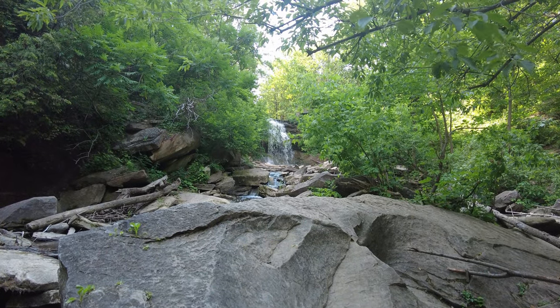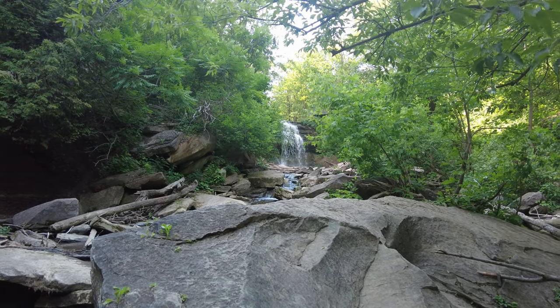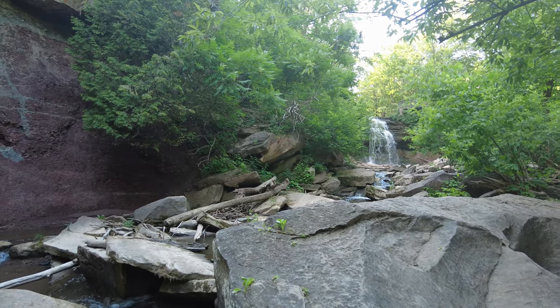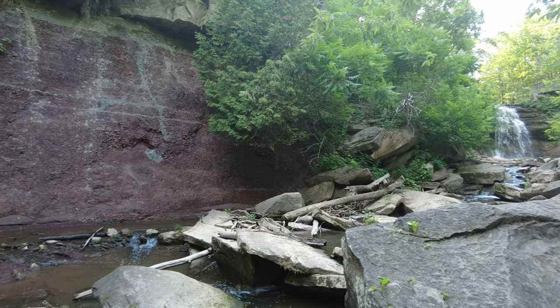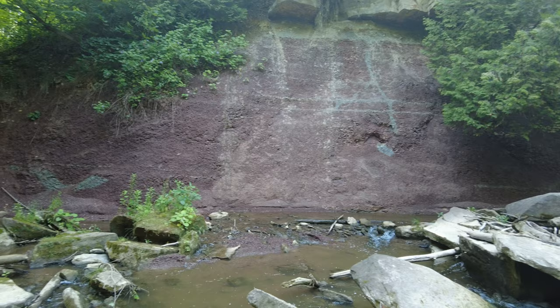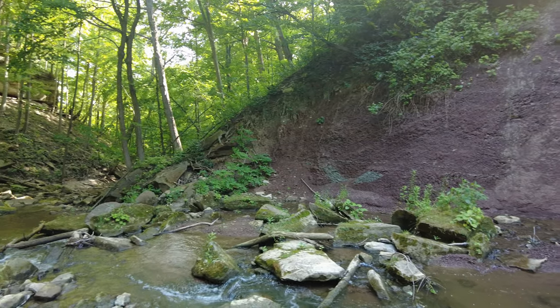This waterfall has also been referred to as Grindstone Falls, from the creek that it flows from; Waterdown Falls, from the town that it's located in; and Grand Falls, from the hiking lore associated with it.